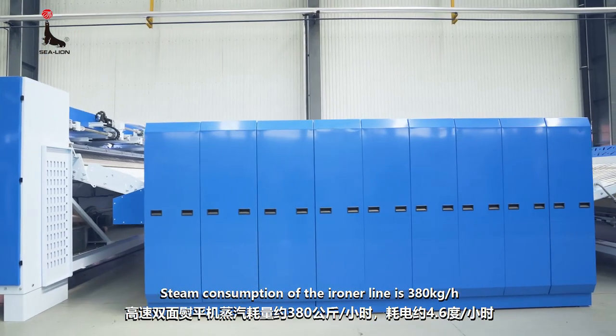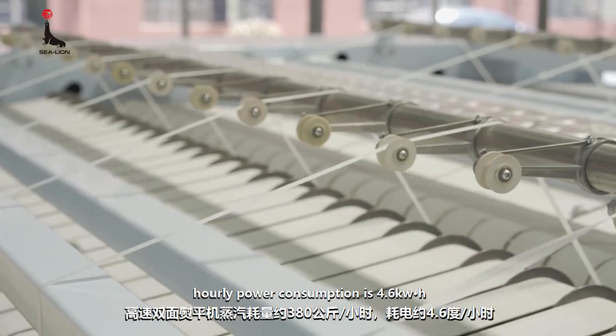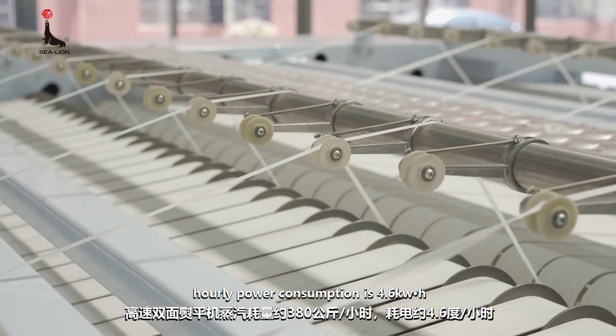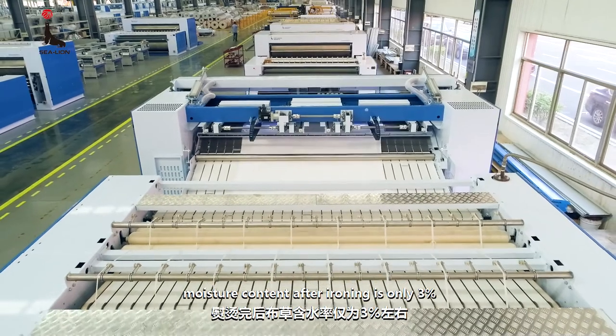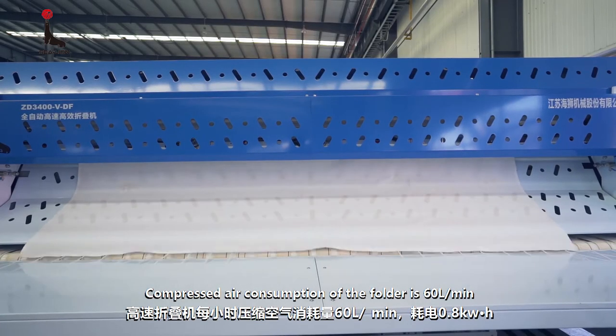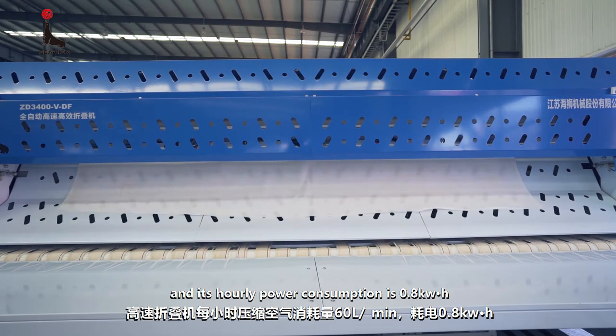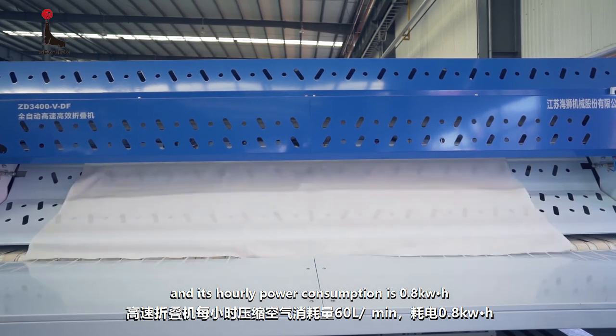Steam consumption of the ironer line is 380 kilograms per hour, and power consumption is 4.6 kilowatts per hour. Moisture content after ironing is only 3%. Compressed air consumption of the folder is 60 liters per minute, and its hourly power consumption is 0.8 kilowatt hour.